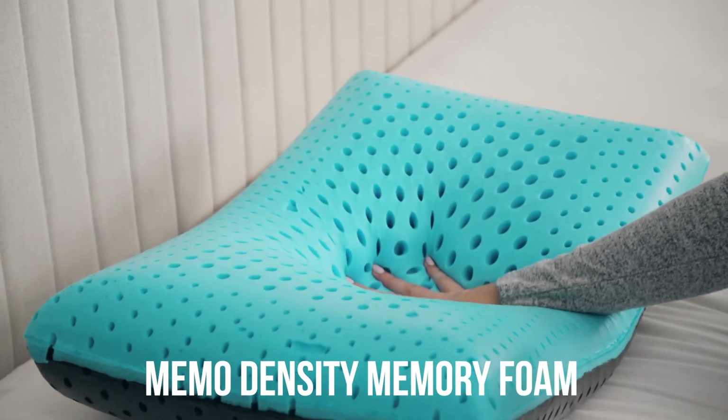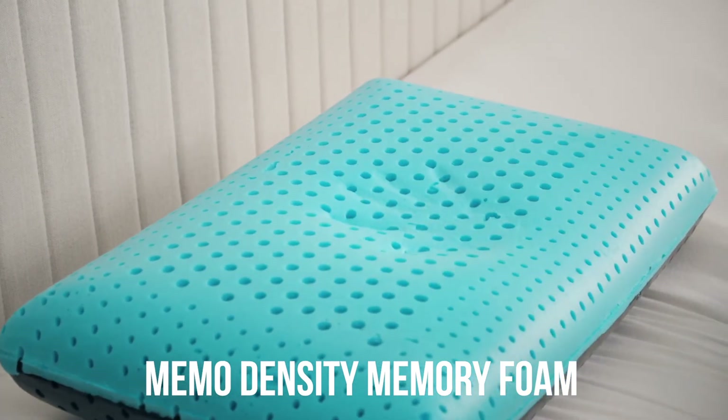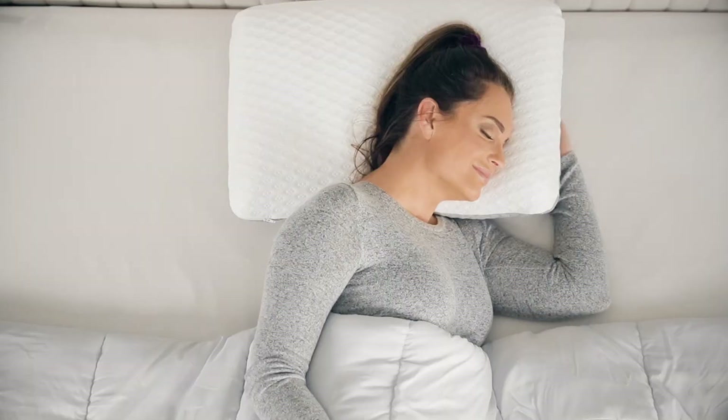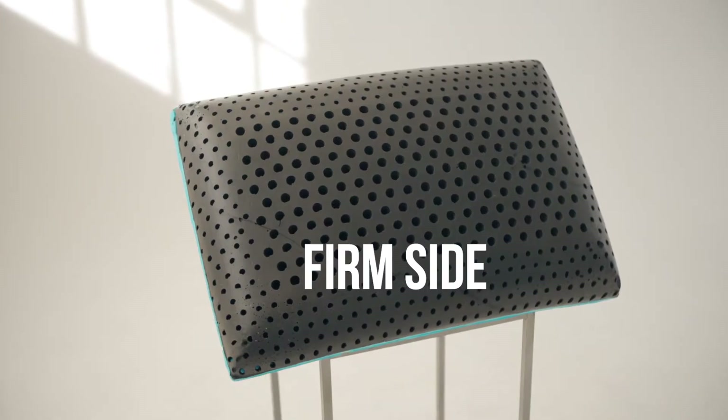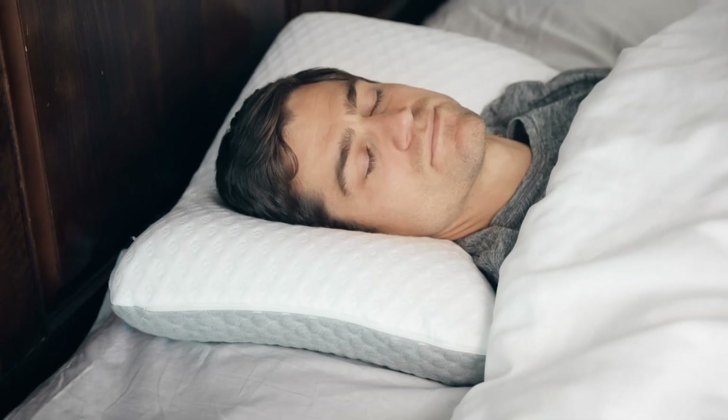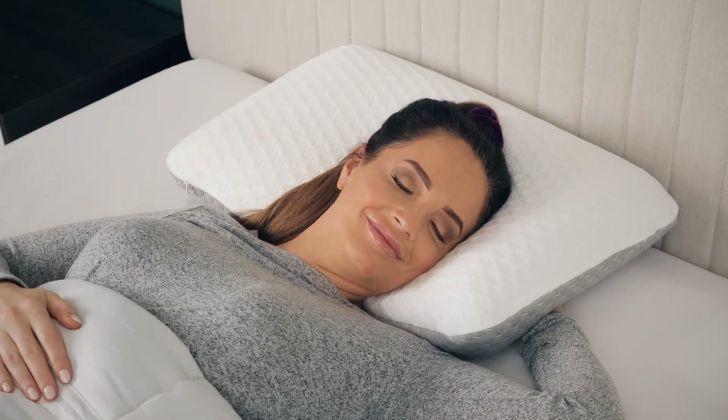Our unique proprietary Memo Density Memory Foam has cradling support and rebounds slowly with micro-encapsulated fibers that also keep you at the optimum temperature. The black side is firm for those that like more support; the blue side is softer, which cradles your neck and head. Whichever you choose, it's like sleeping on a cloud.